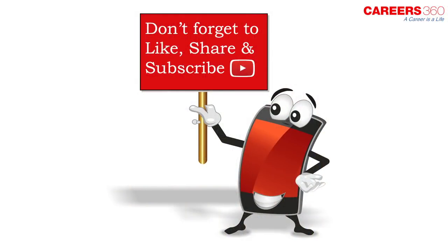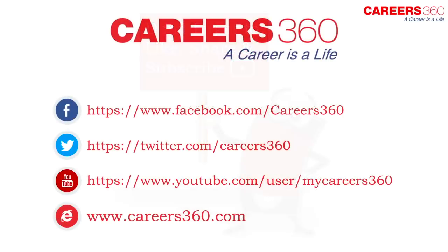Like the video? Subscribe to our YouTube channel and stay updated on other universities and entrance exams. Follow us on Facebook, Twitter, and www.careers360.com.